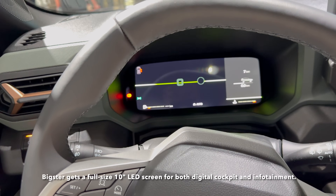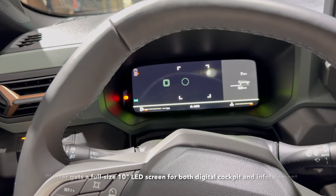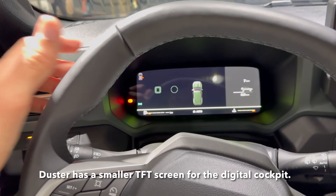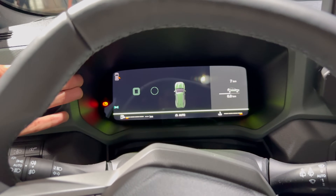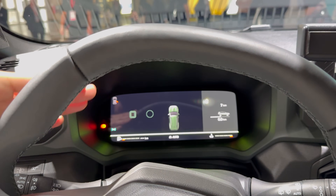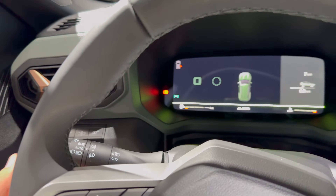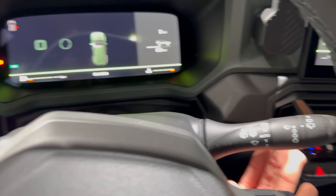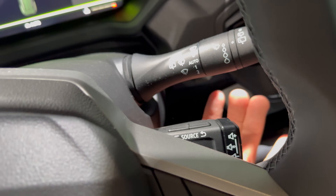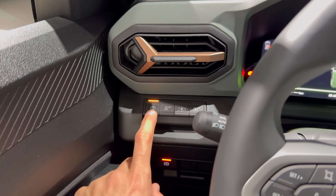The digital cockpit really is top of the line compared to the Duster. On the sides we have the light controls, wipers, and music controls. Here we have the My Personal Settings where you can disable the annoying new EU regulation speed change warning.